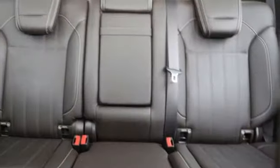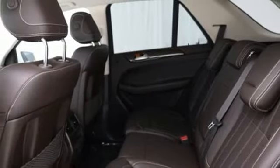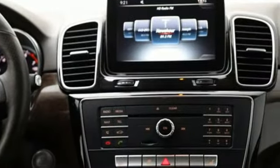It also features an auto dimming rear view mirror, external memory control, memory exterior door mirror settings, power telescoping steering column, auto tilt-away steering column, and a V6 engine.